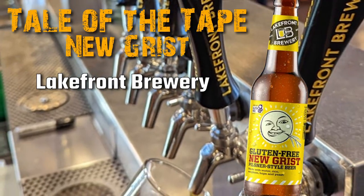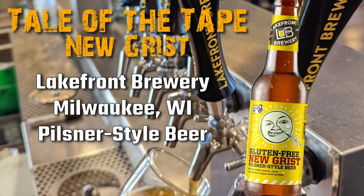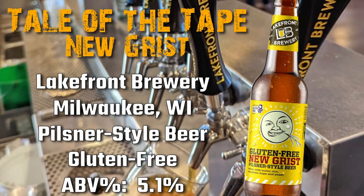So Ray, why don't you give us a tale of the tape on this beer? All right, today, as Paul mentioned, from Milwaukee, Wisconsin, Lakefront Brewery, we've got Nugrest, a pilsner style beer, and it's gluten-free. It's 5.1% ABV, and I think it's going to taste like crap.